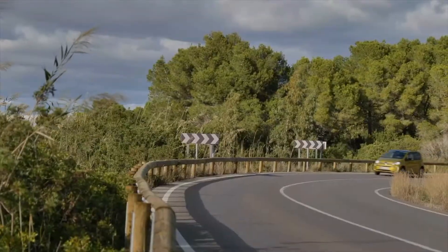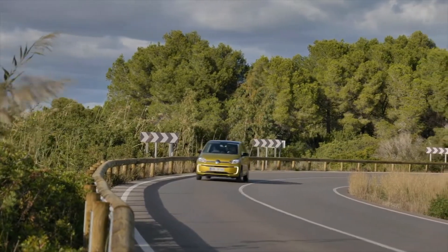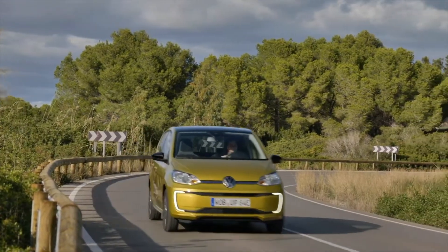The e-up's official consumption figure is 12.9 kilowatt hours per 100 kilometers. We didn't quite achieve that, using a bit more than 13 kilowatt hours, which is still a very nice number. Driving carefully, it's possible to reach the official 260-kilometer range, and even driving more spiritedly or in colder weather, you should reliably achieve over 200 kilometers.